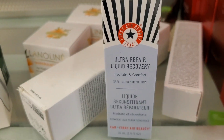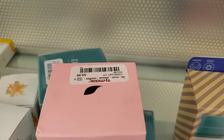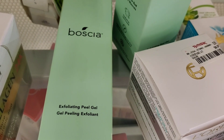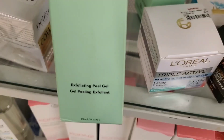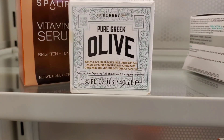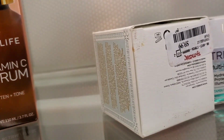They had this Ultra Repair Liquid Recovery from First Aid Beauty for $30, and this Boscia moisturizer was new as well for $9.99. Also, this exfoliating peel gel from Boscia was there for $7.99, and from Coress they had this Pure Greek Olive Moisturizer for $10.